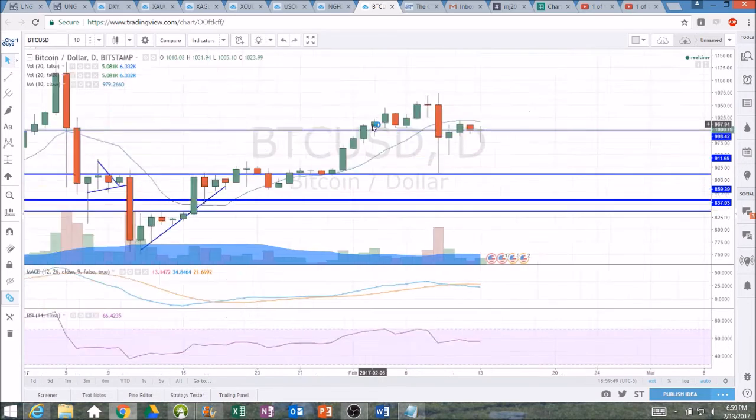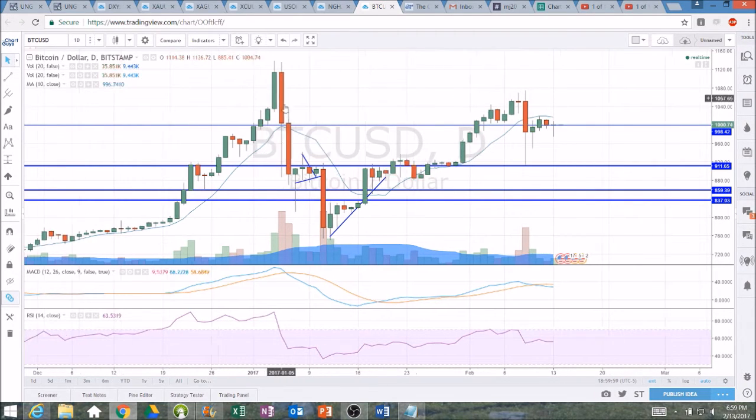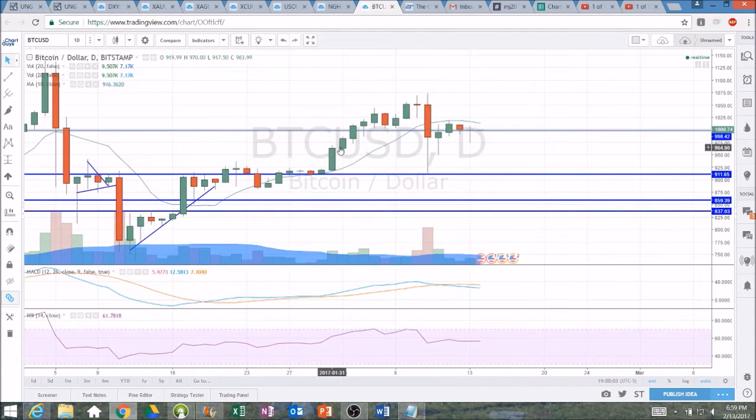This is a bit concerning for the bulls where these dumps are taking out significant progress. You can see it took us weeks to make that run up to 1140, and then in just a week and a half we gave it all back. And then we can see a bull run here — eight green days to the upside — giving it all back in one day. So you need to be cautious.